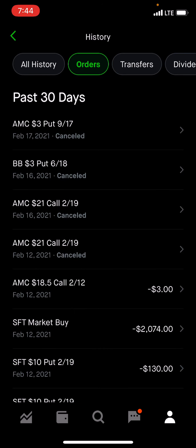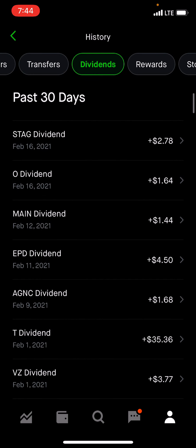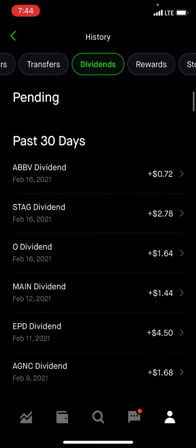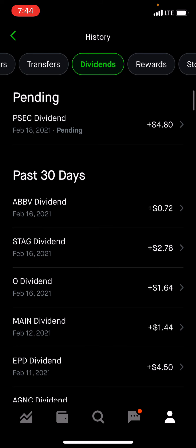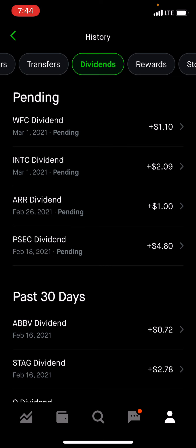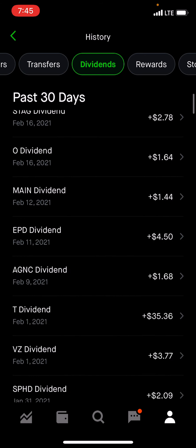I'm going to show you guys my dividends coming in for this month. As you guys can see down at the bottom, we have $3.77 from Verizon. AT&T paid, AGNC which is a monthly payer, EPD paid, MAIN monthly, Realty Income monthly, STAG is another monthly, AVV fractional shares paid, and PSEC is coming in which is also monthly. ARR is another monthly that's going to be paying, and I think we're going to have one or two more coming in as the weeks go by. It's been a decent month.